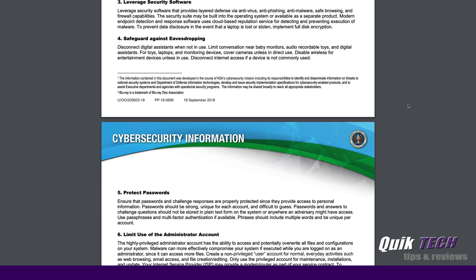Number three: leveraging security software. Basically, this is talking about having your level of defense at your desktop — things like anti-virus, anti-phishing software, anti-malware, practicing safe browsing, and making sure you have firewall capabilities turned on your device.